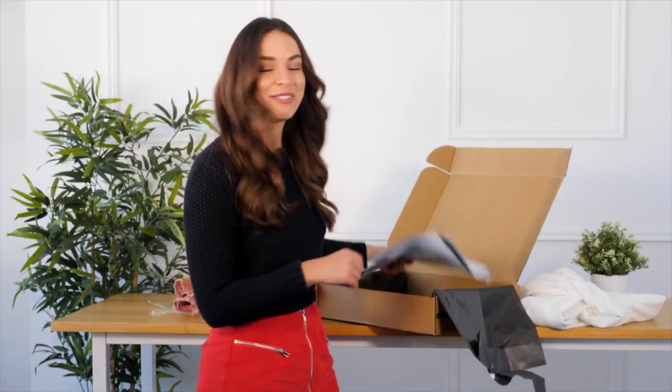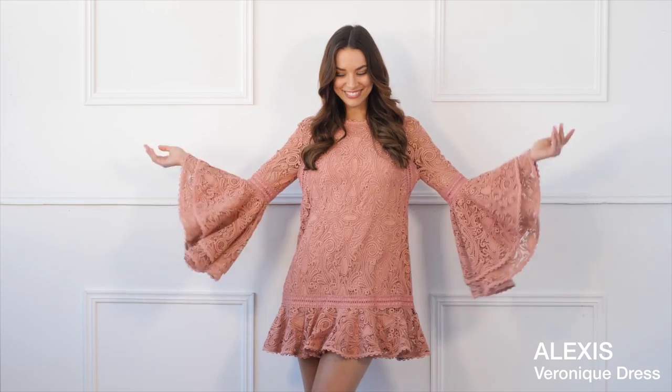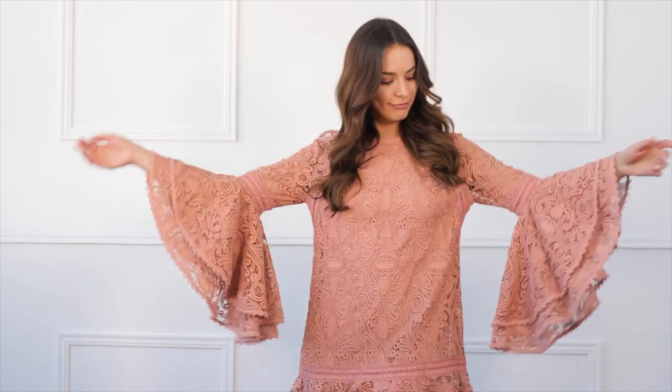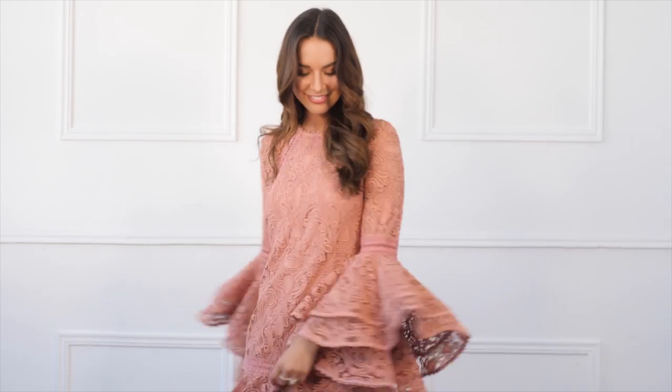So this is option one — it's a beautiful Alexis dress and I love the sleeves. I'm such a sucker for sleeves and it really feels quite 70s boho. It's super comfortable, so going to this lunch I wouldn't have to worry about how much I eat — just joking — but it's a wonderful dress.